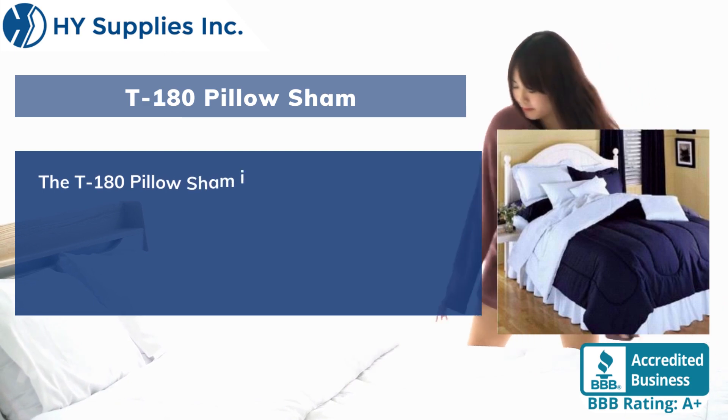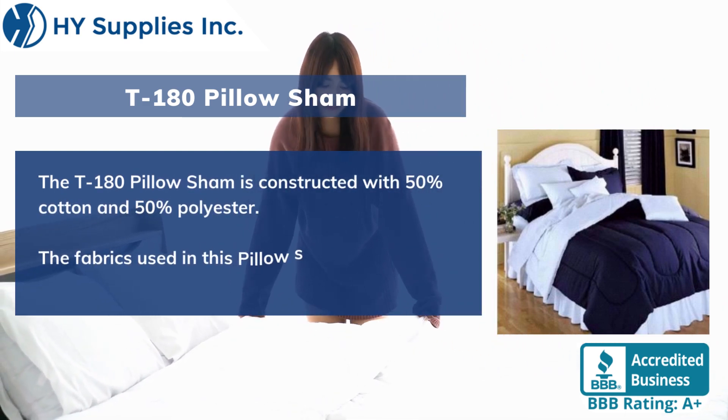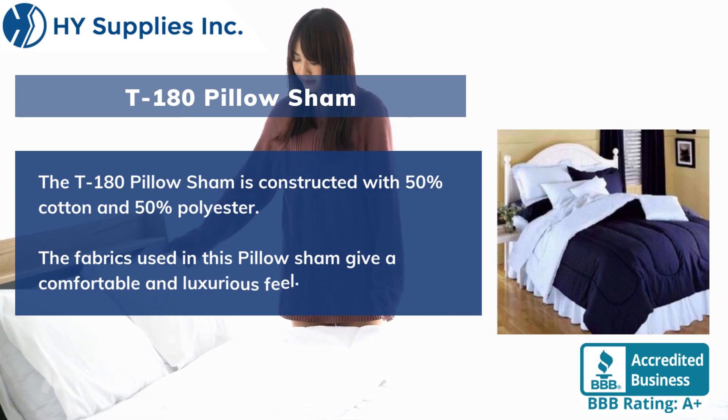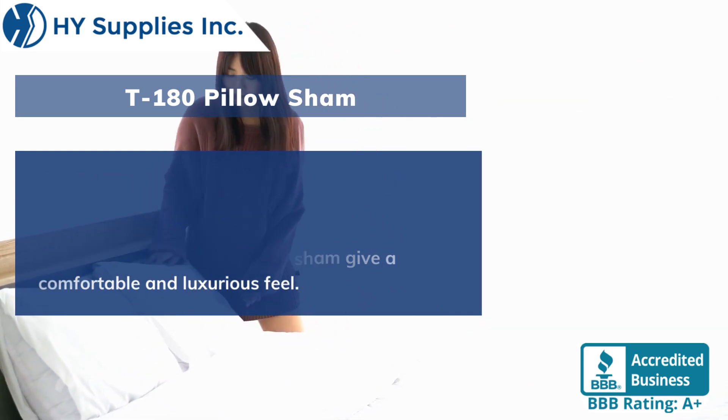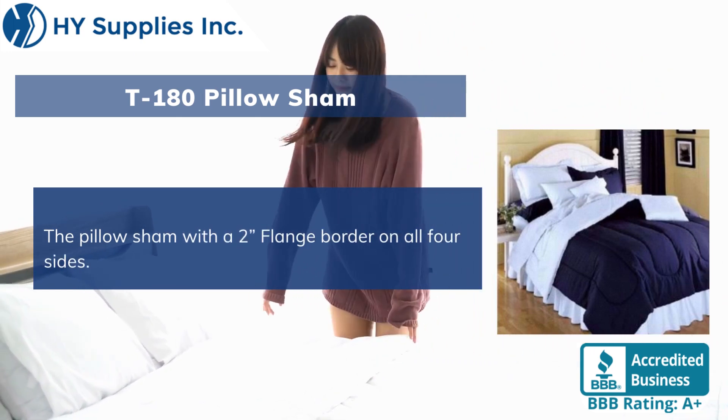The T-180 Pillow Sham is constructed with 50% cotton and 50% polyester. The fabrics used in this pillow sham give a comfortable and luxurious feel. The pillow sham features a two-flange border on all four sides.